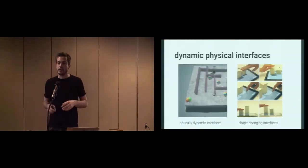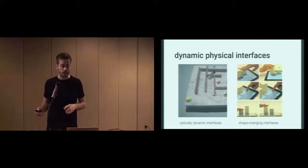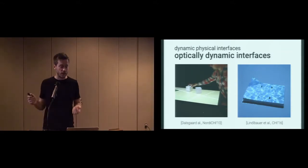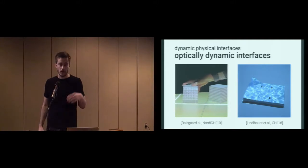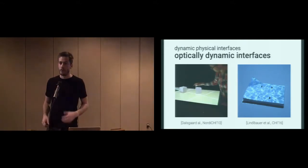Looking at the related work, there are really two types of dynamic physical interfaces. On the one hand, we have optically dynamic interfaces, and on the other hand, we have shape-changing interfaces. Here are two examples of optically dynamic interfaces — for example, the work by Dalsgaard and colleagues, where they augmented objects placed on a tabletop with projection for a richer interaction.